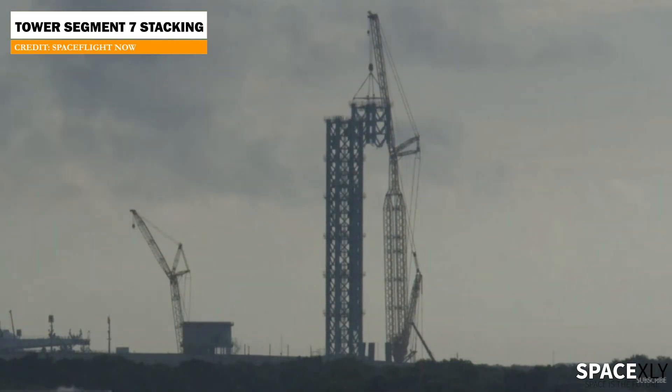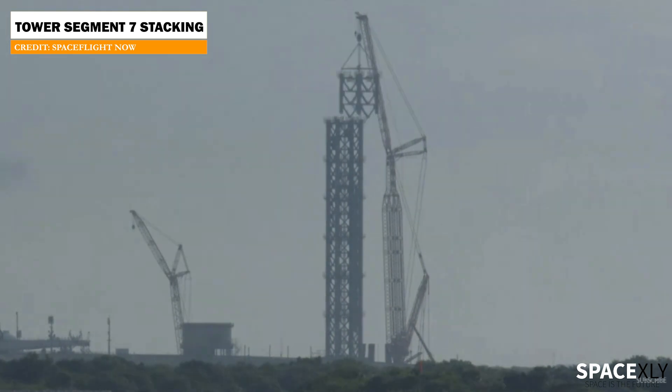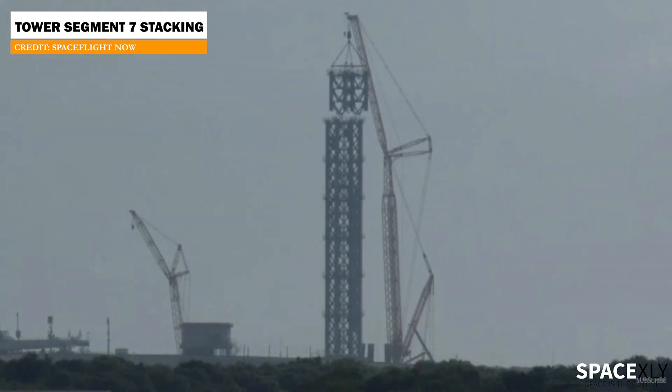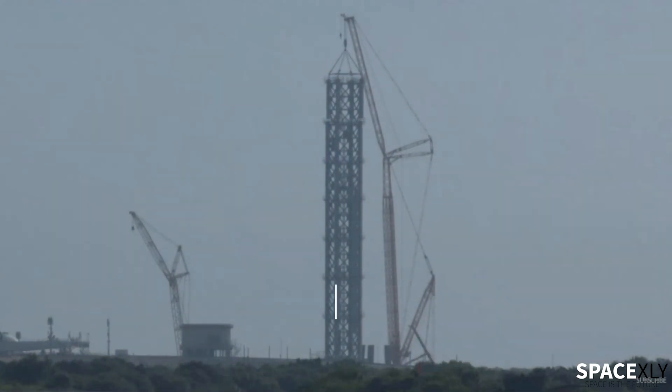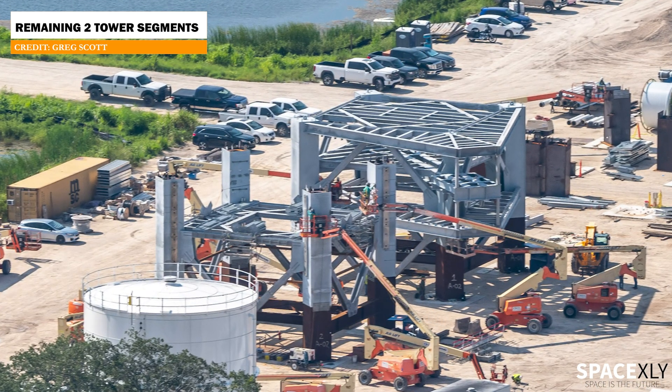This morning, the 7th segment of the Starship launch tower at Pad 39A was stacked after a long delay. Only two more segments are left to be stacked and we will see the tower at its full height.